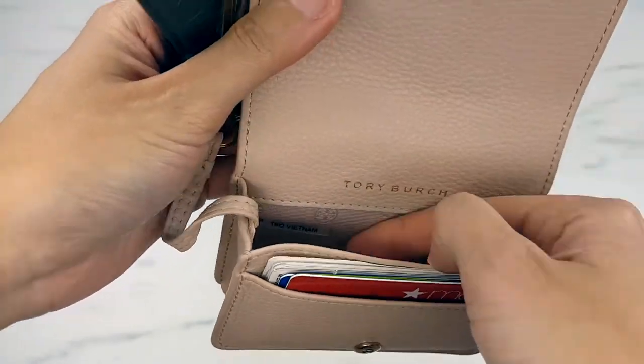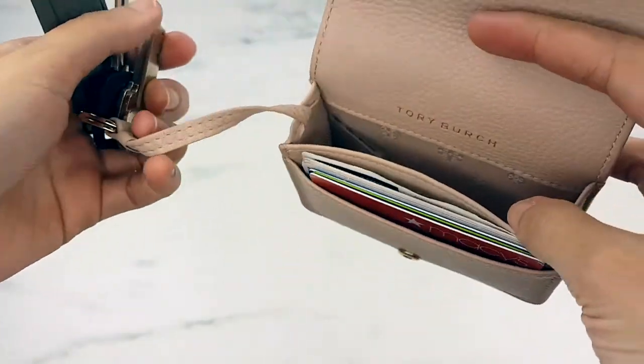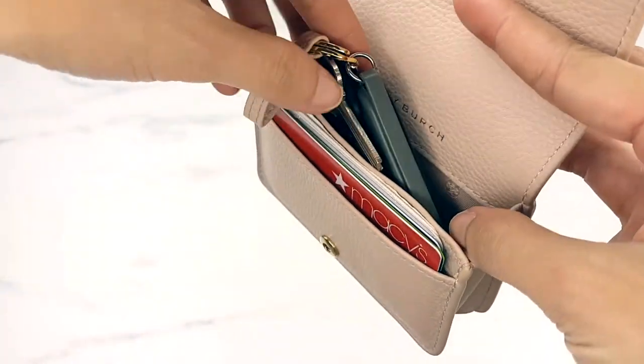For those of you who care about where a product is made, mine was made in Vietnam — my native land! Nowadays a lot of things are made in China, so it was nice to see that this one wasn't.